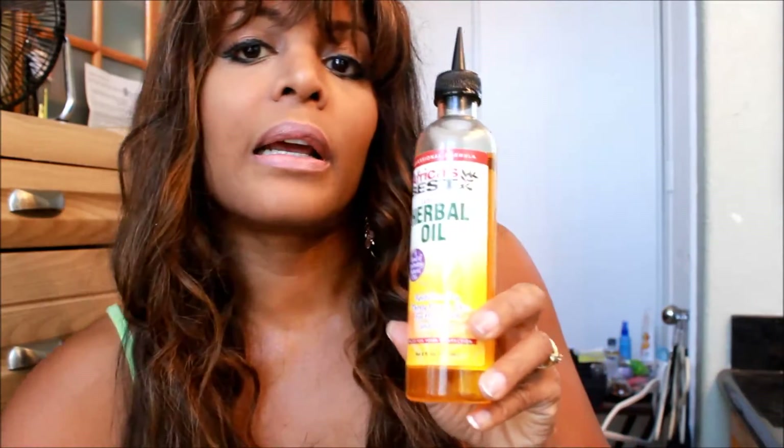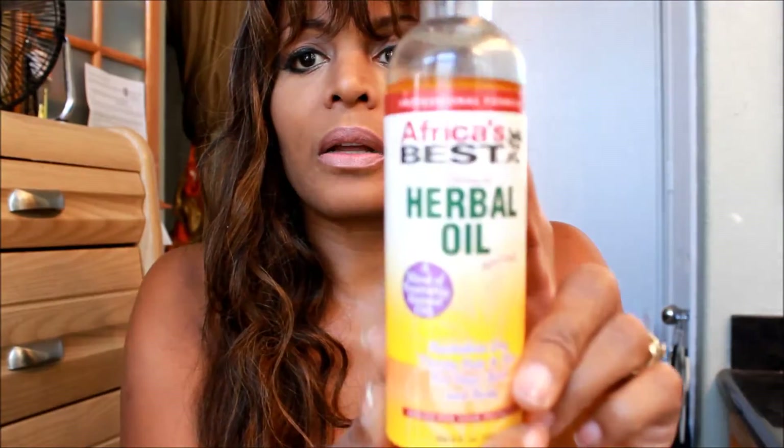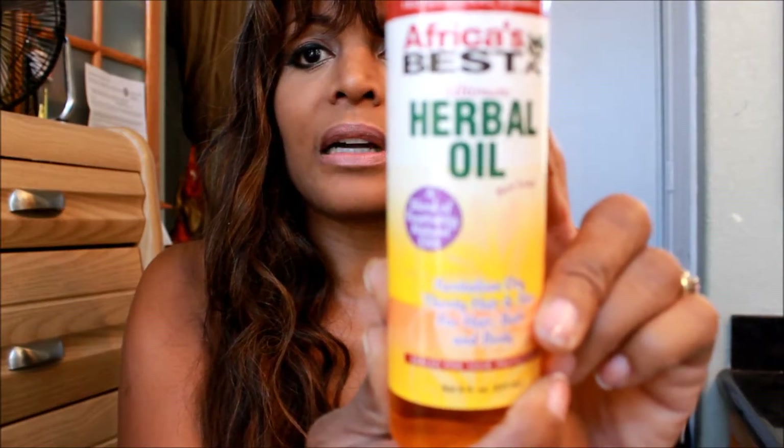This is a sew-on weave, a sew-on wig, and I just did a video a couple of days back on how to sew on your wig. In between braids I use this oil — I'd love to zoom in — to keep your braids nice and moist.